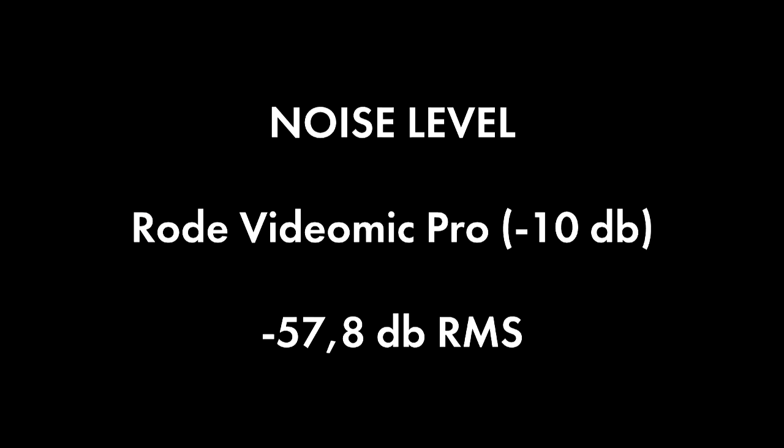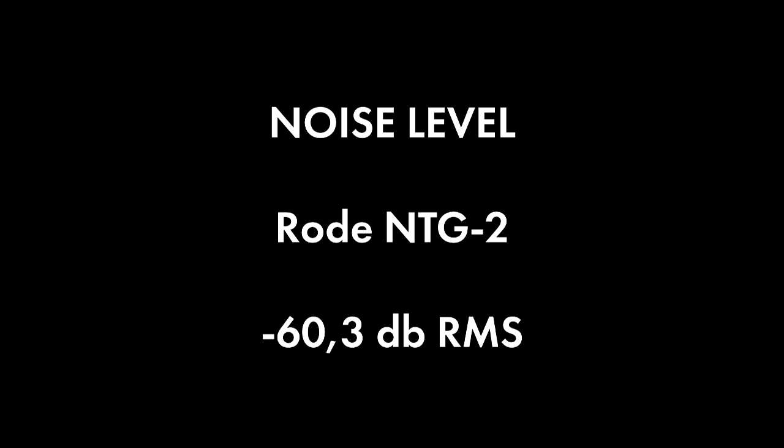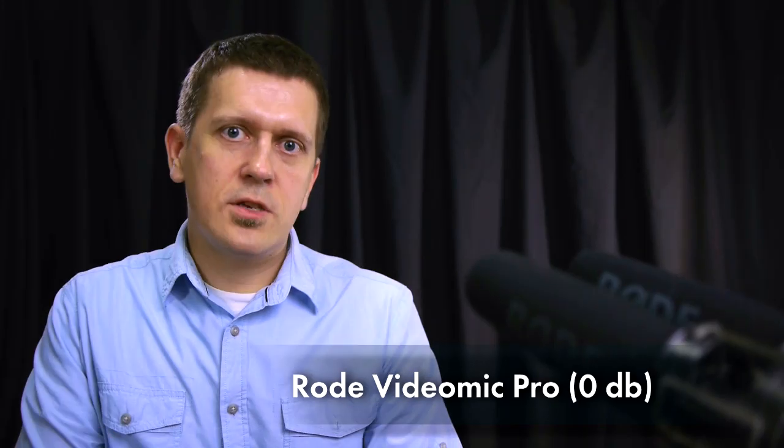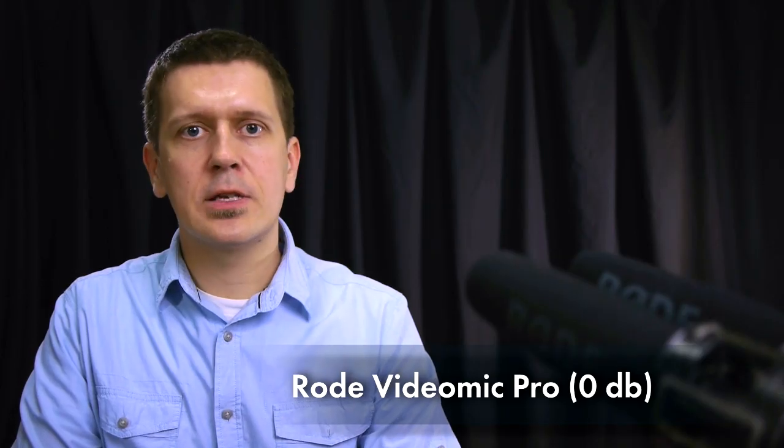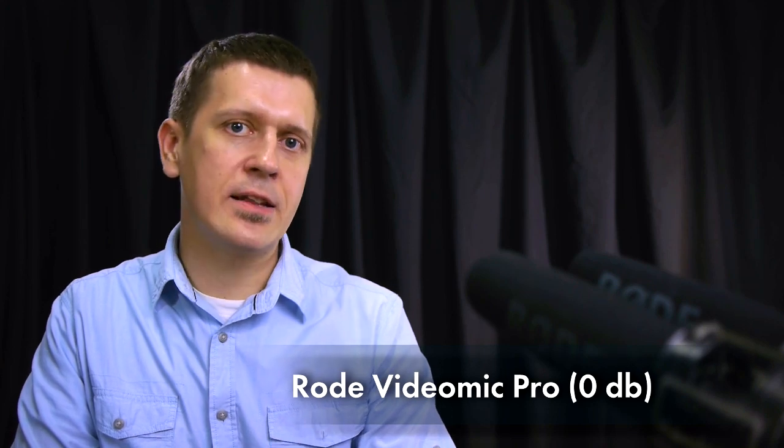This is another test, yet this time the gain on Rode VideoMic Pro is set at 0 decibel, while previously it was at minus 10 decibel.